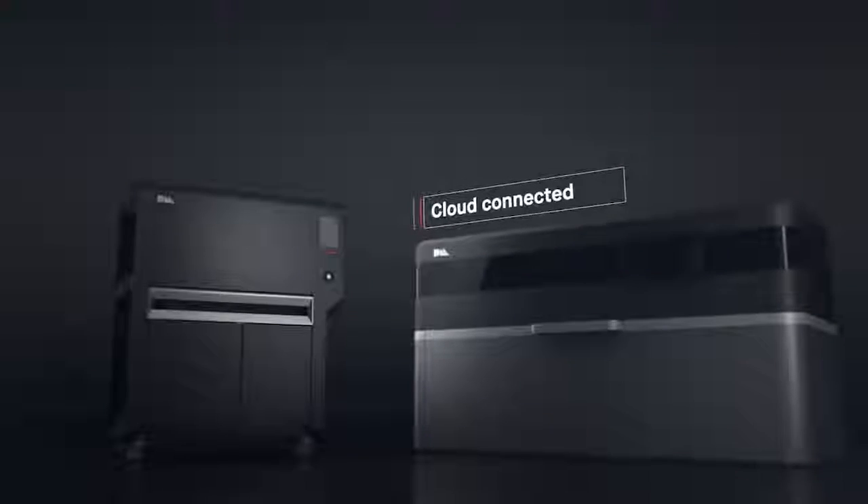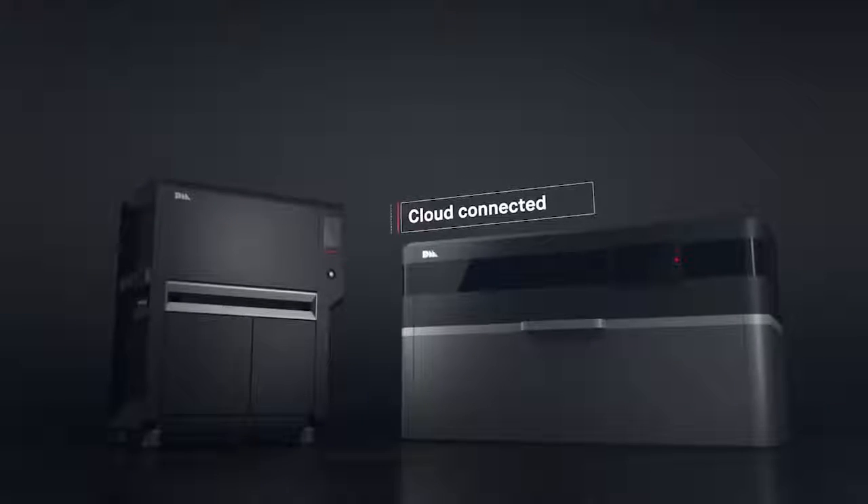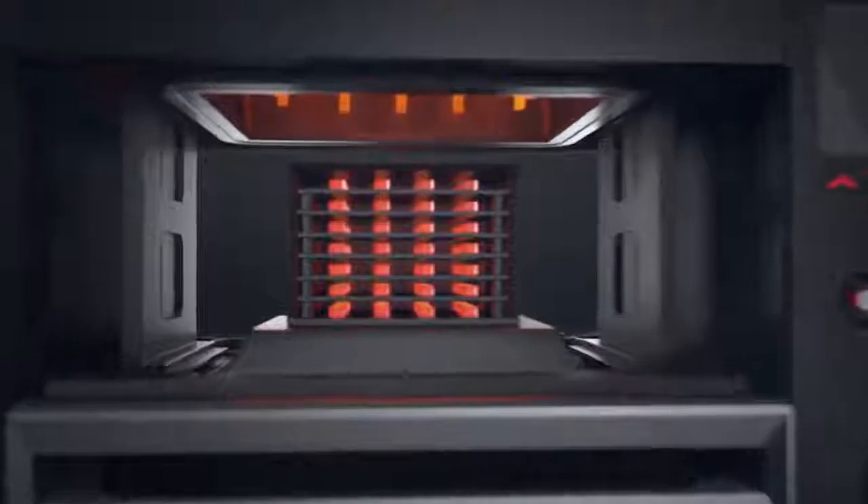The Production System is cloud-connected. Sophisticated software manages the entire workflow with profiles that are tuned to every build and material, from the printer to the furnace, delivering dense metal parts.